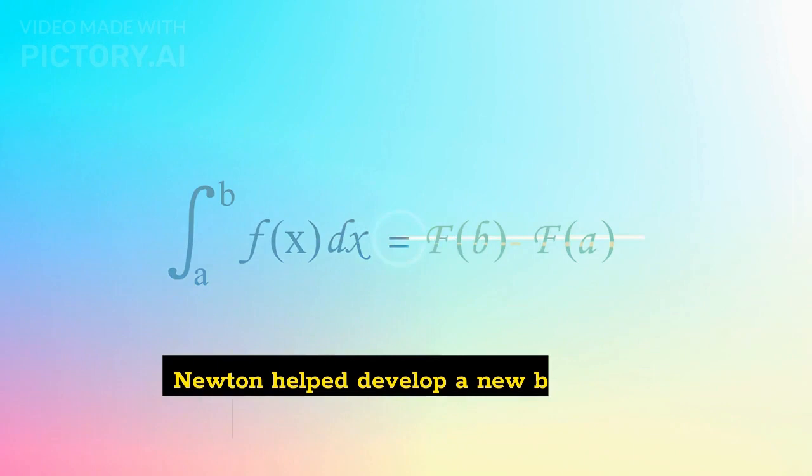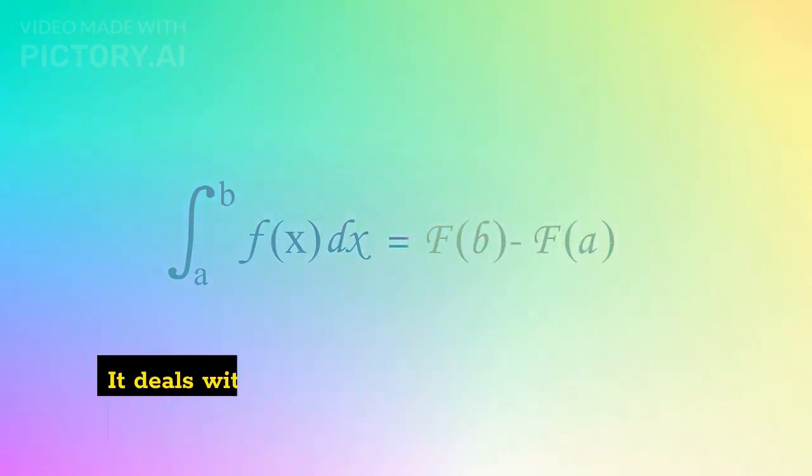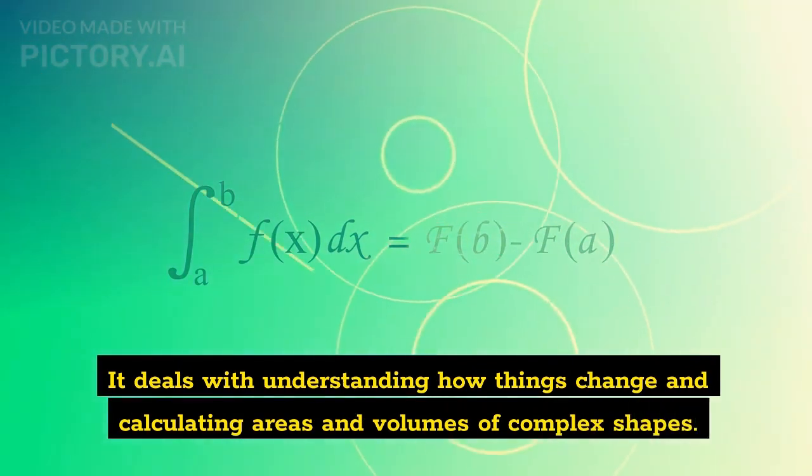Calculus: Newton helped develop a new branch of mathematics called calculus. It deals with understanding how things change and calculating areas and volumes of complex shapes.